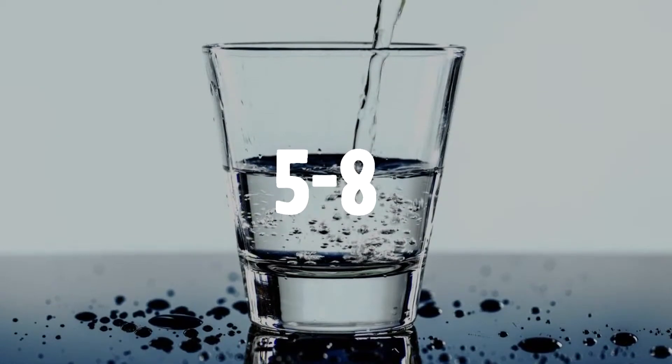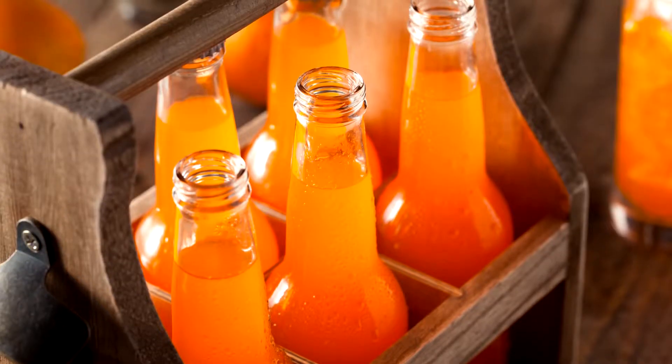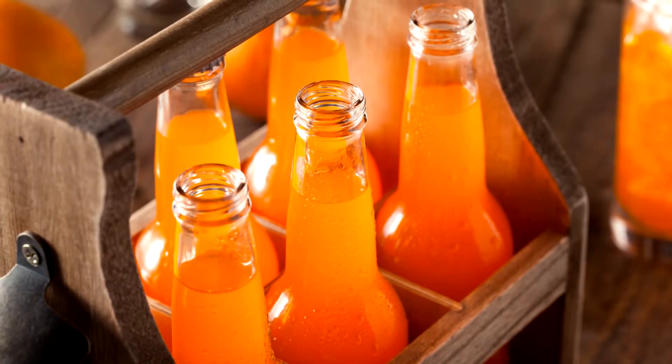Drink 5 to 8 glasses of mineral water and limit the intake of tea and coffee to one or two a day. Also avoid fruit juices and sodas entirely.